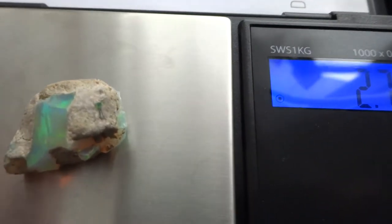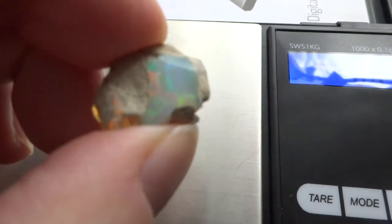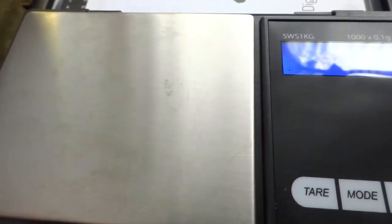These are Ethiopian opals, also called Wella opals. This one is 2.7 grams — it's the biggest one. It has a lot of fire in it. It's a pretty nice one.